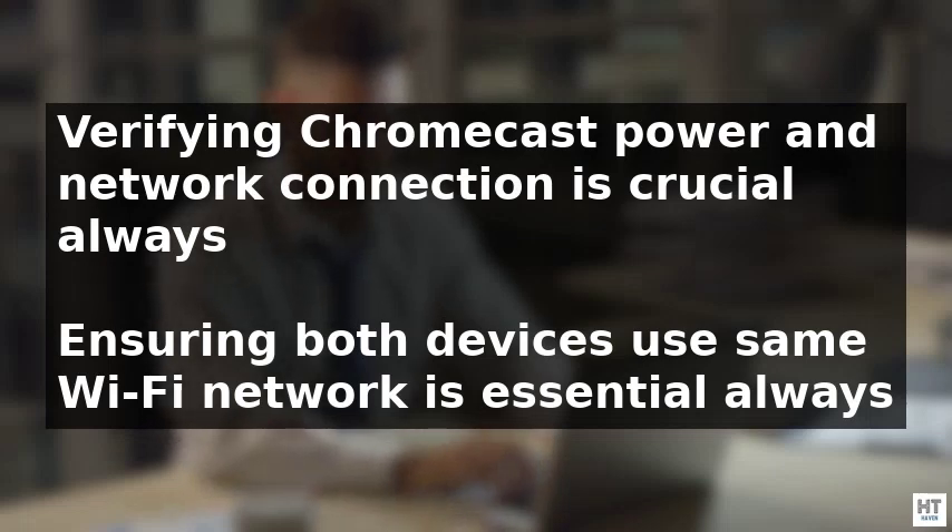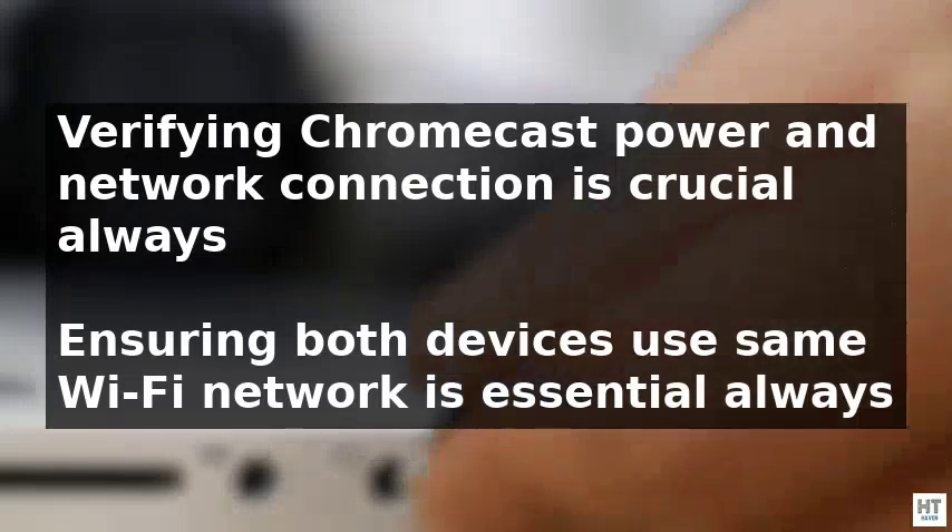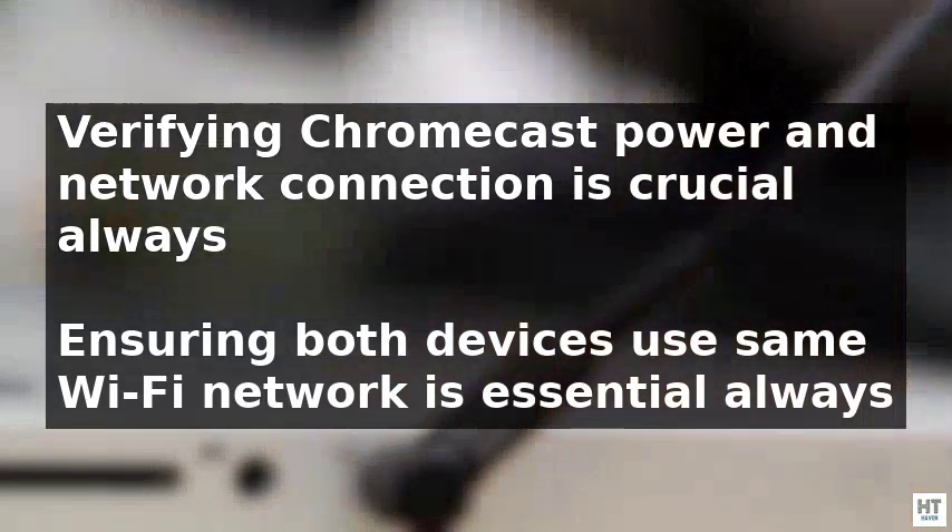By identifying and addressing these issues, the problem of Google Home being unable to find a Chromecast device can be easily resolved.